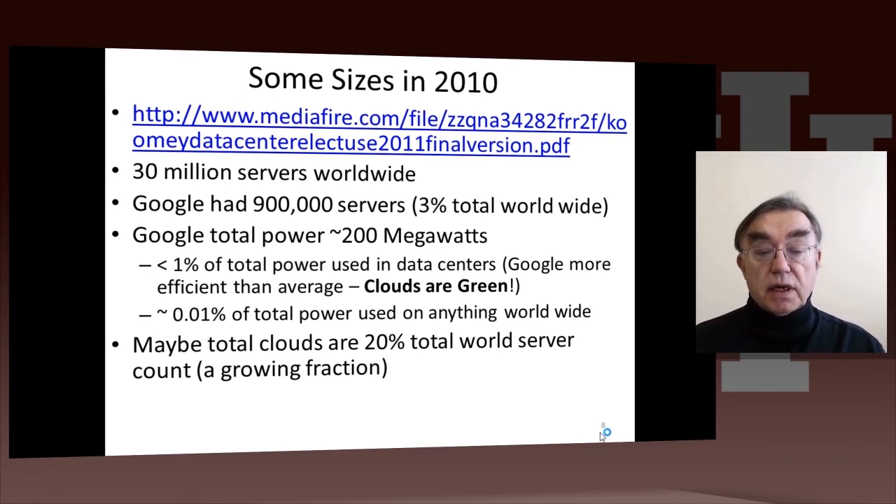That just shows that clouds are more cost-effective than the average data center. To put 200 megawatts in perspective, it's around 0.01% of the total power used worldwide. Around this time, clouds represented about 20% of the total world server count, and that's a growing fraction.